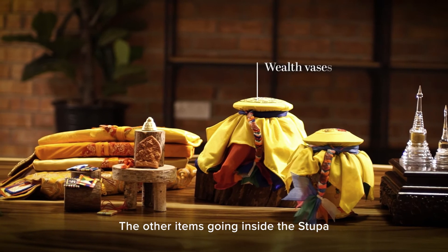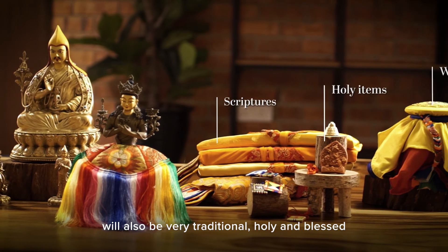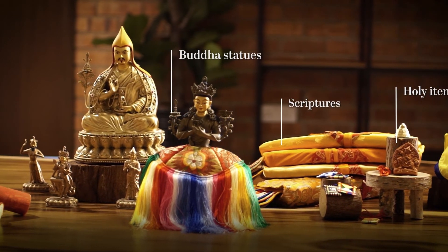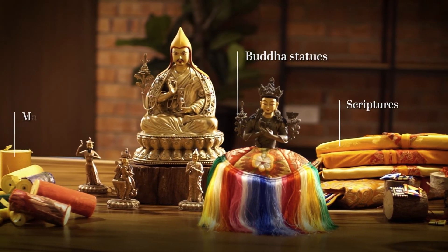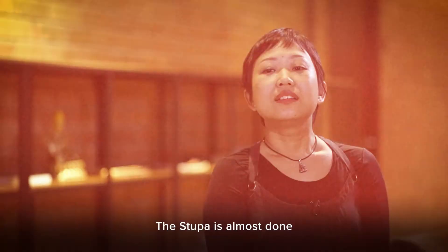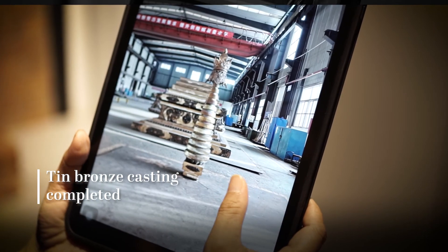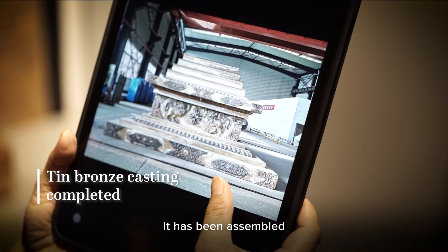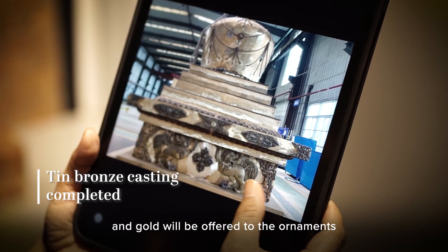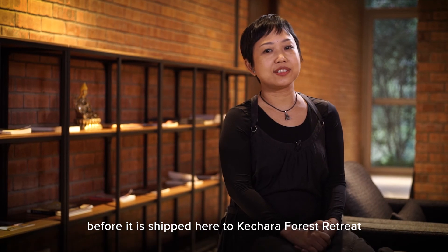The other items going inside the stupa will also be very traditional, holy and blessed. The stupa is almost done — it has been assembled, polishing is ongoing, and gold will be offered to the ornaments before it is shipped here to Kechara Forest Retreat.